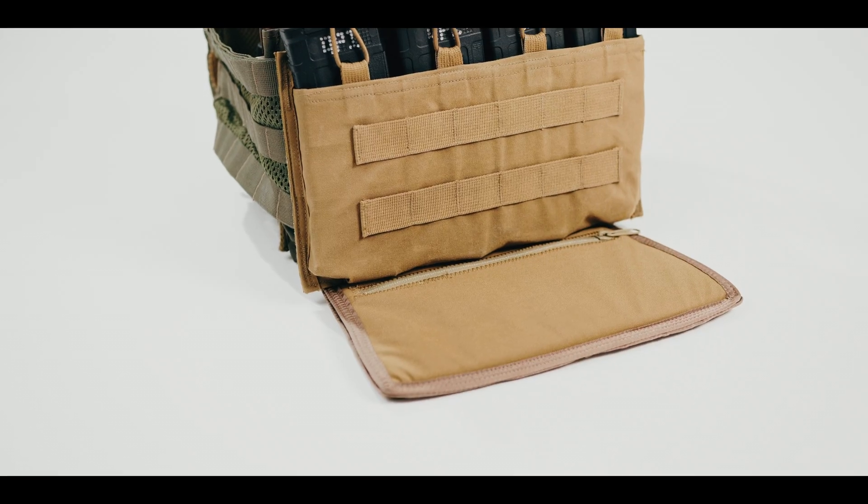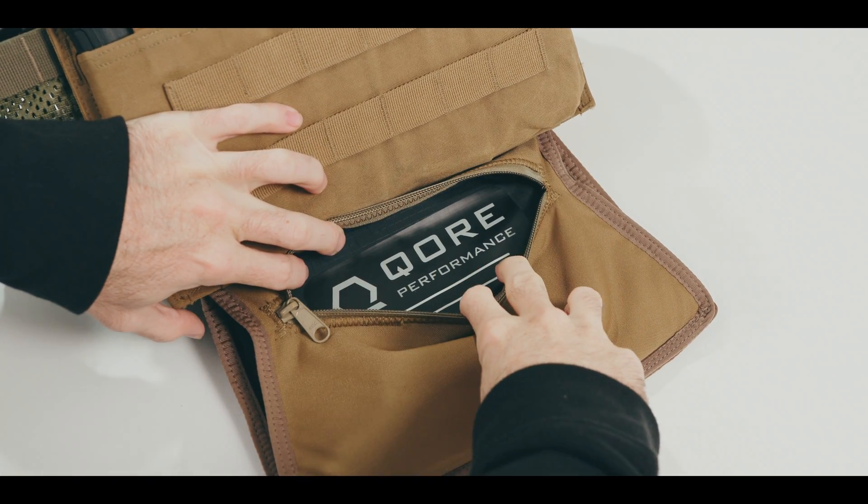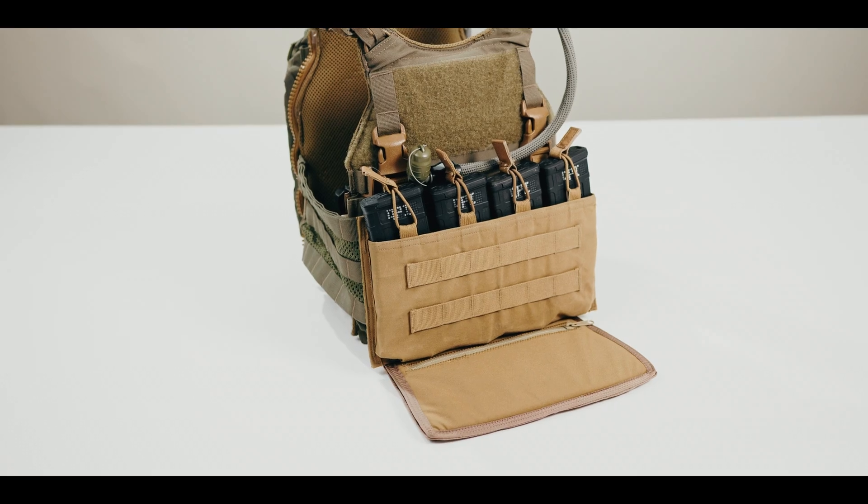For cold climates, our IceShield Plus with optional Level 3A soft armor insert can be integrated to keep your hands warm and your abdominal section protected in a highly mobile, flexible fashion.